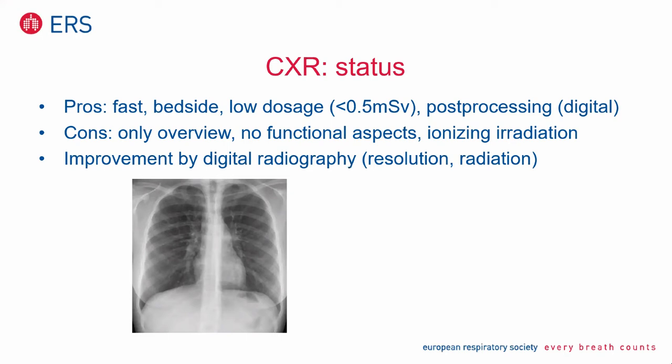But there are some cons. It's only an overview — you see everything on the image, but you don't see any functional aspects. You have to use ionizing radiation, and the resolution — but also a benefit of digital radiography — went up.